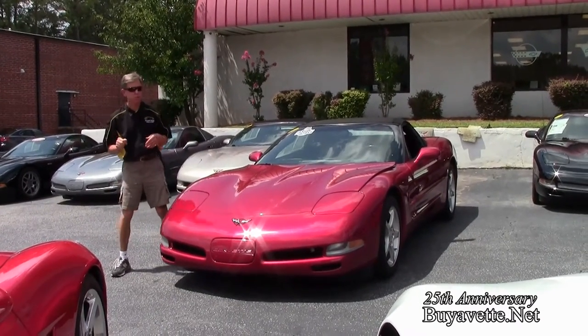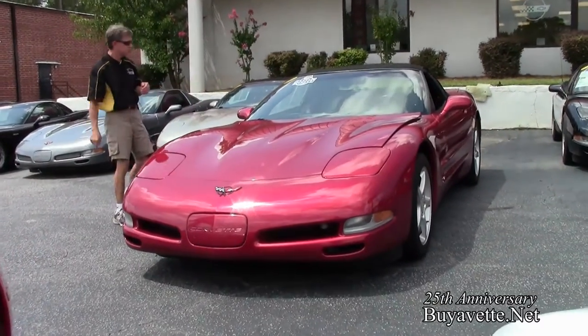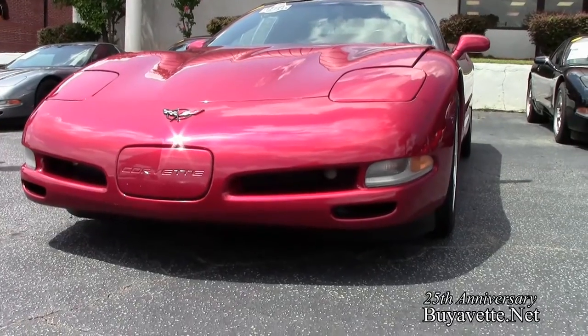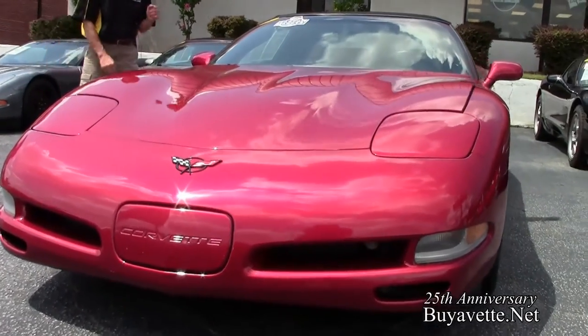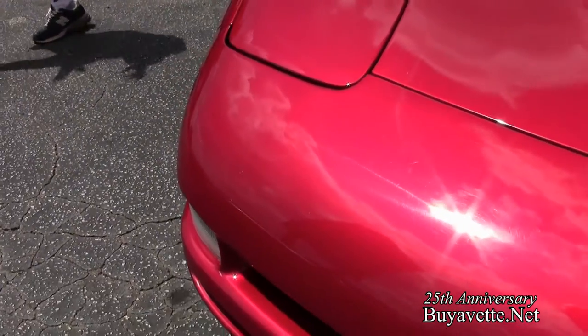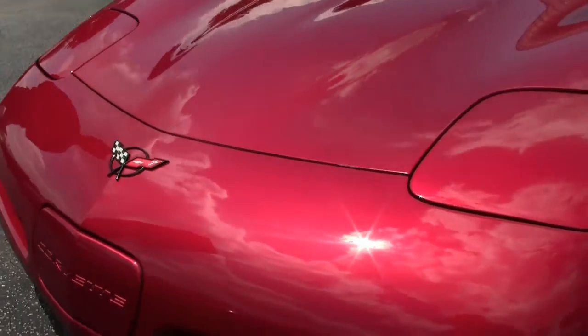Welcome to Buy A Vet in Atlanta, Georgia. My name is David and today we're going to take a look at a really good-looking 2004 Corvette convertible. One of my favorite colors — magnetic red with a light gray interior. This car is in great shape. The paint is beautiful and we're going to walk around and take a look at everything.